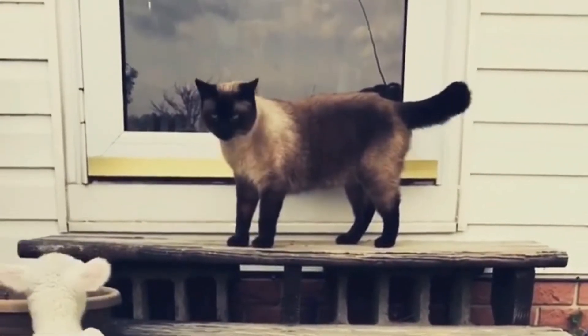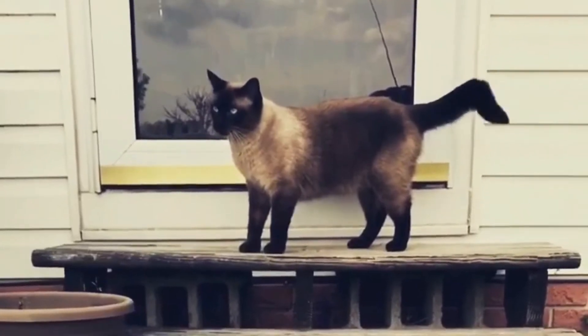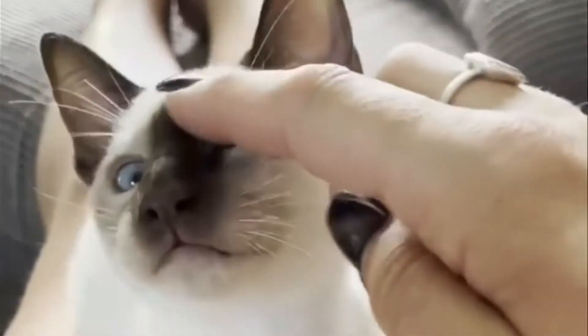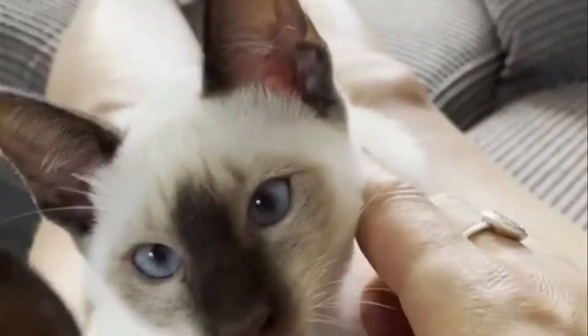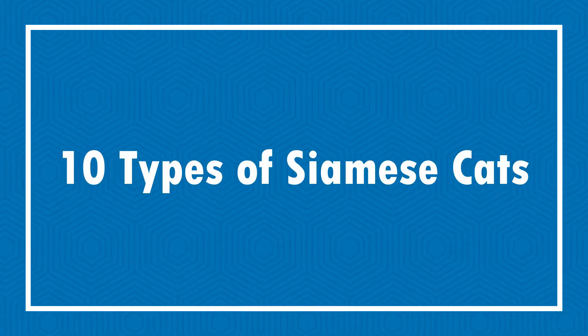There are different types of Siamese cats, and knowing the differences can help you pick the right one for you. Siamese are beautiful cats and they make a great pet. There have been so many changes in Siamese cats over the decades. Today in this video we will discuss 10 types of Siamese cats.